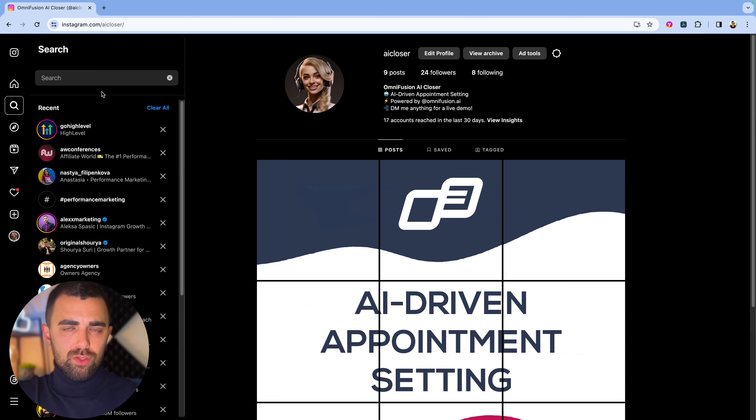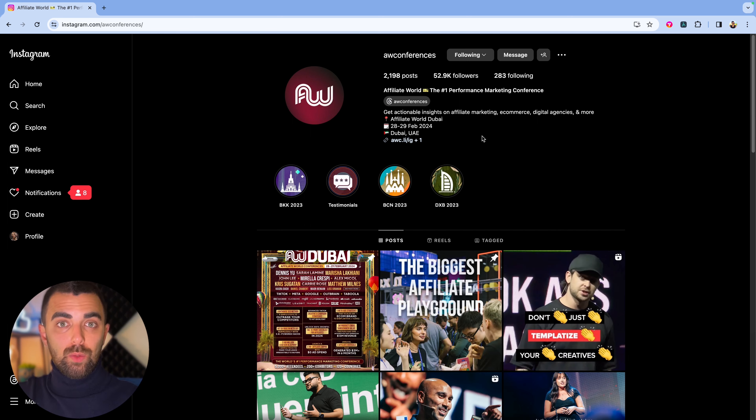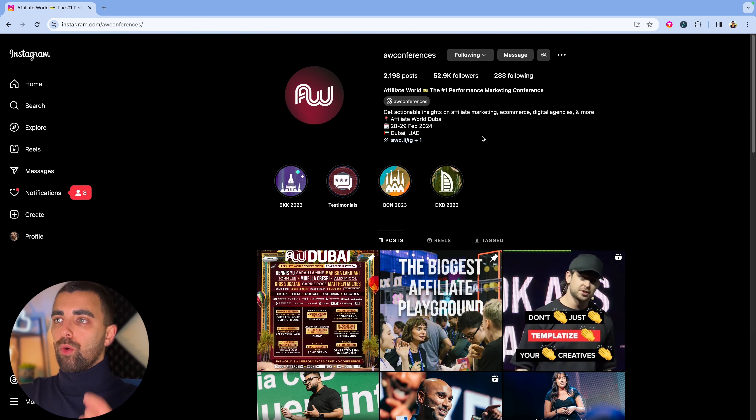There's one conference I know personally where most of these agencies are interested to take part in or at least follow the content — and that's Affiliate World, AW Conferences on Instagram. I already pulled up that page, and we're very lucky: it says this is the number one performance marketing conference in the world, and it's taking place in two weeks. That means they have fresh content, fresh engagement, and fresh leads for us to grab.